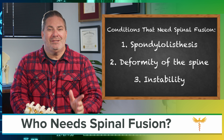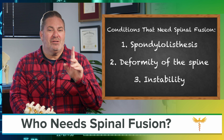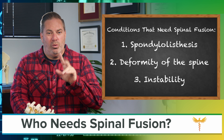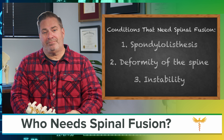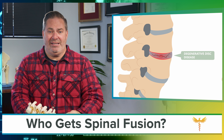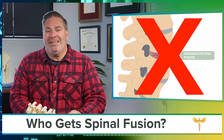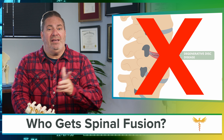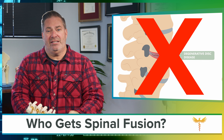So would it surprise you that most spinal fusions are done for something other than one of those three problems? Most spinal fusions are actually done for degenerative disc disease. The surprising thing is that the jury is really still out on whether spinal fusion even works for degenerative disc disease in the long term.